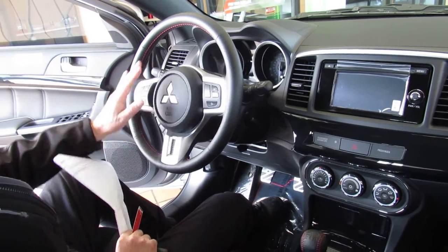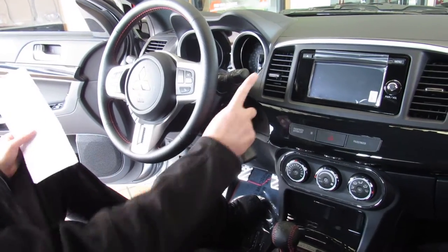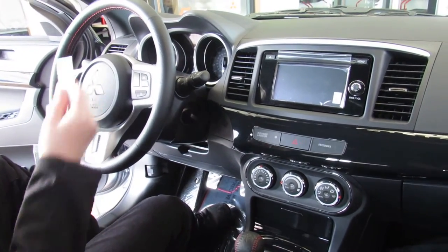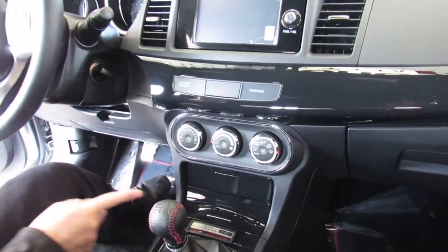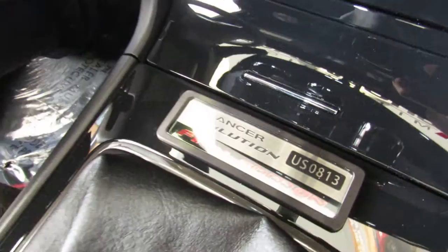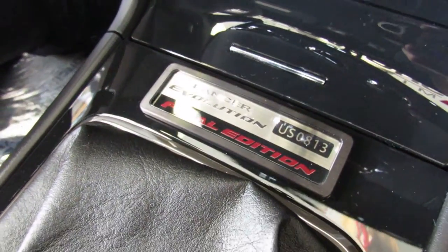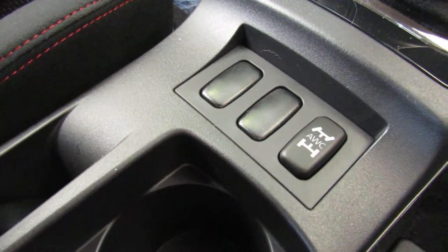Radio controls are right here on the wheel. Cruise controls are right here as well. You have automatic headlights and automatic rain-sensing wipers. This is a tilt column. Climate control is right here. This car happens to be number 813 out of 1,600 — there's the badging right there. Your super all-wheel control button is just behind you here, where you can cycle through the different settings of the four-wheel drive.